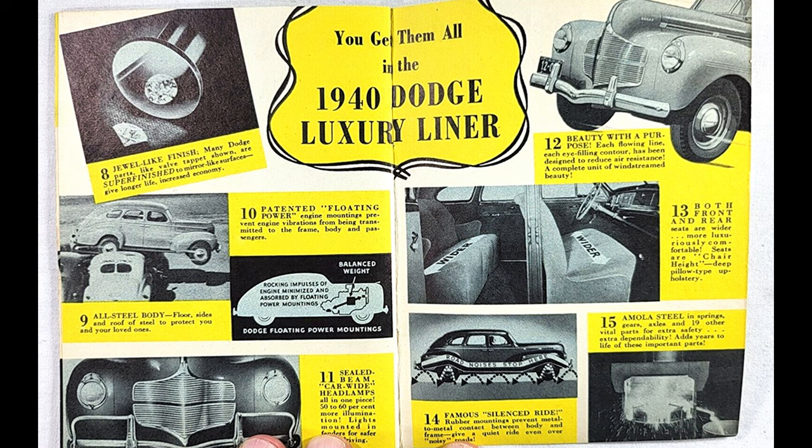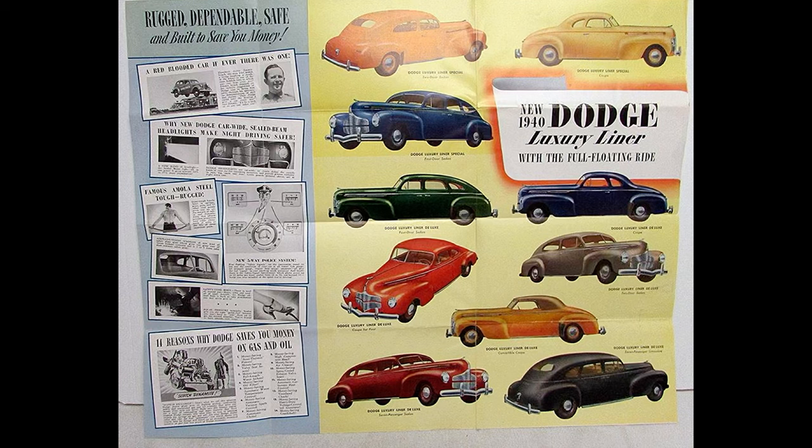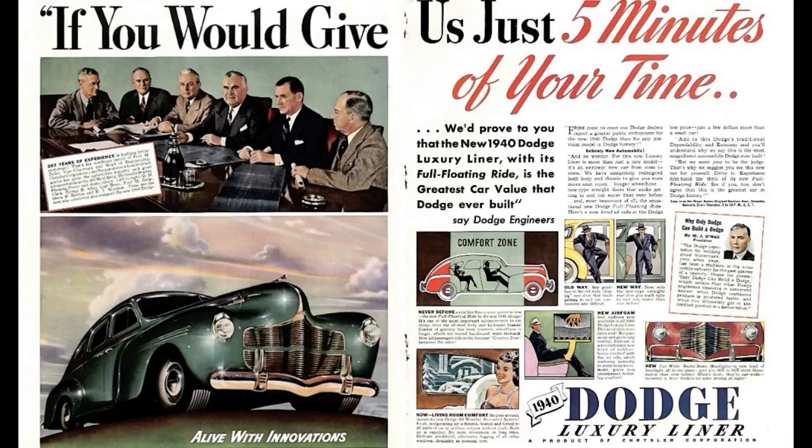1940 Dodge model lineup: Dodge was offered in three wheelbase configurations. The 6 Series D16 had a wheelbase of 117 inches. The Deluxe 6 D15 had a wheelbase of 119 inches. The Luxury Liner D14 was offered in Special and Deluxe trims riding a wheelbase of 119.5 inches. The Luxury Liner could be had as a business coupe, coupe, two-door sedan, four-door sedan, limo, convertible coupe, and chassis. Dodge offered the Luxury Liner from 1939 through 1941, after which it morphed into the Dodge Custom.